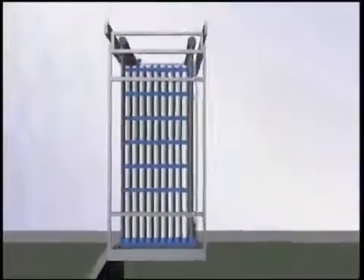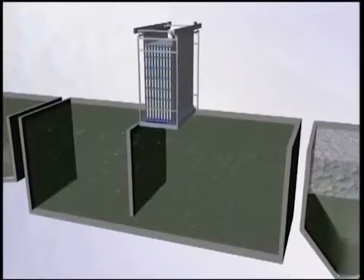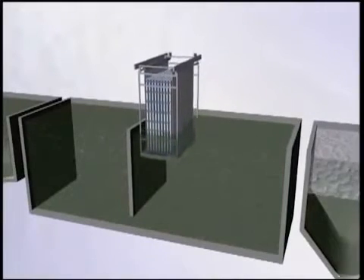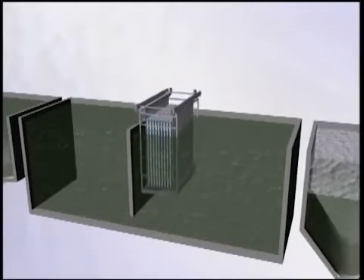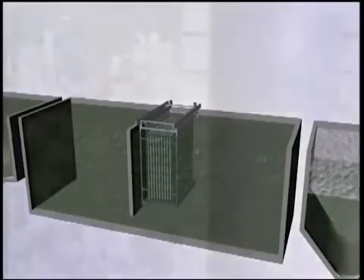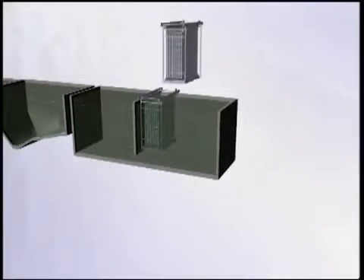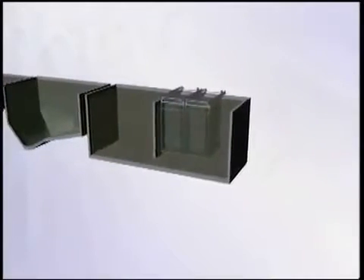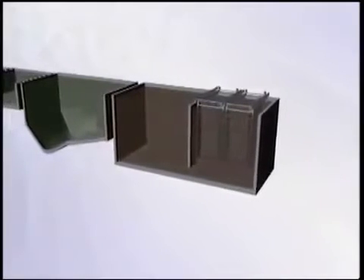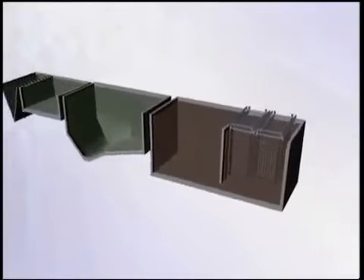Membrane bioreactors, simply called MBRs, offer the optimum solution. The membrane modules are submerged in the activated sludge to combine the biological step and the solids-liquid separation into a single process. Since the membrane acts as a barrier, this improves the effluent quality. Also, the membrane barrier eliminates the secondary clarifier and allows the activated sludge to be more concentrated. This reduces the volume requirement for biological tanks, thus saving space and money.